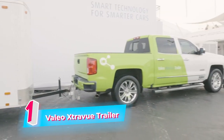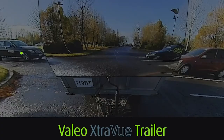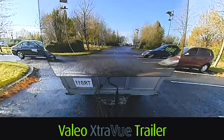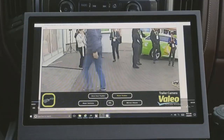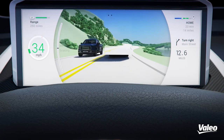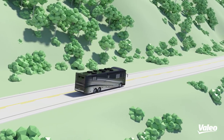The Valio X-Review trailer is the latest and most advanced trailer technology. This innovative system is designed to enhance safety and visibility while towing a trailer. The X-Review trailer uses advanced cameras and sensors to provide real-time 360-degree views of the surroundings, eliminating blind spots and making maneuvering easier and safer.